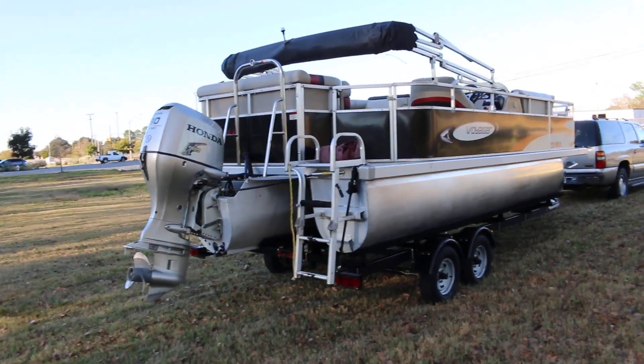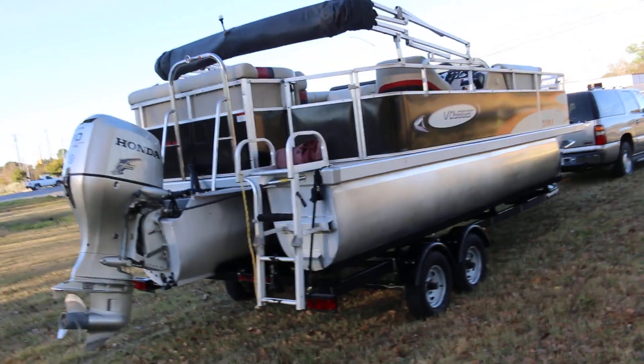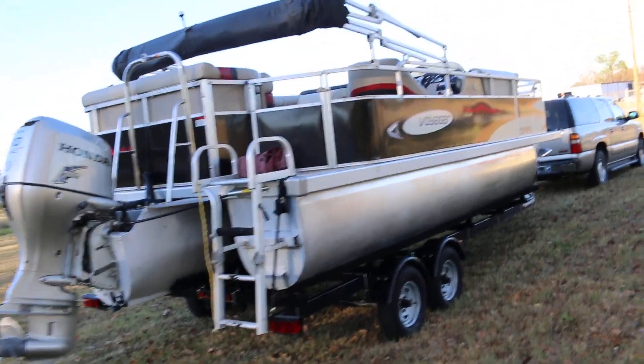Hello folks, Bronco Bob here with Texas Best Used Motorcycles, Mansfield, Texas. I'm here today to show you a 2011 Voyager.